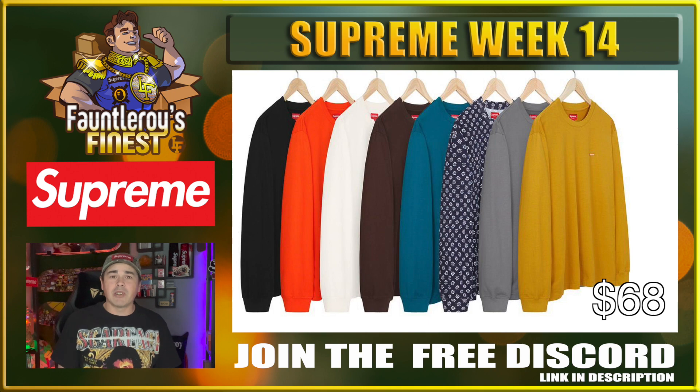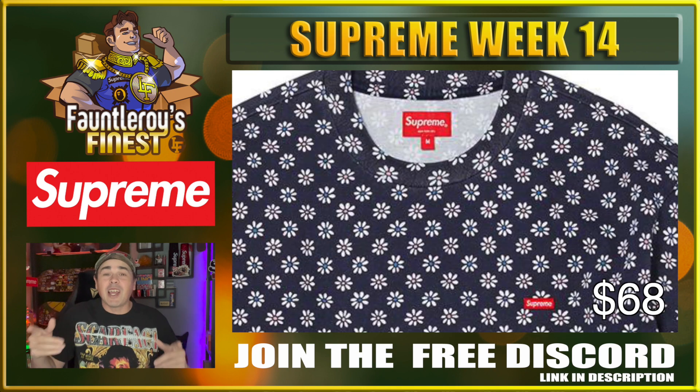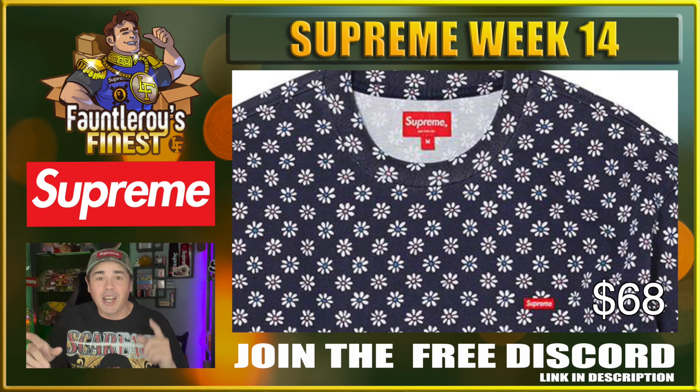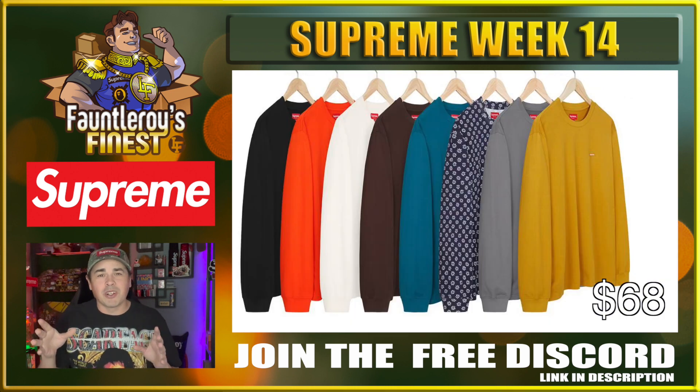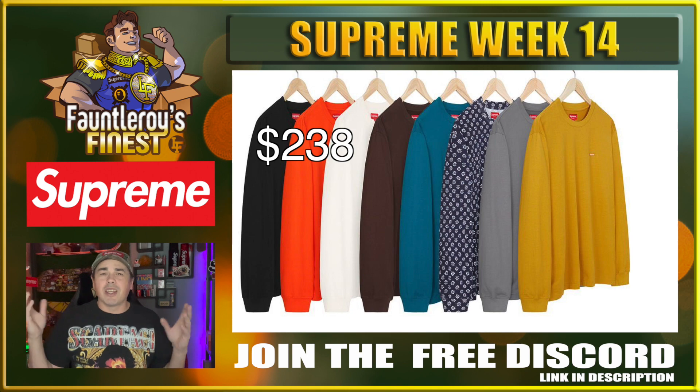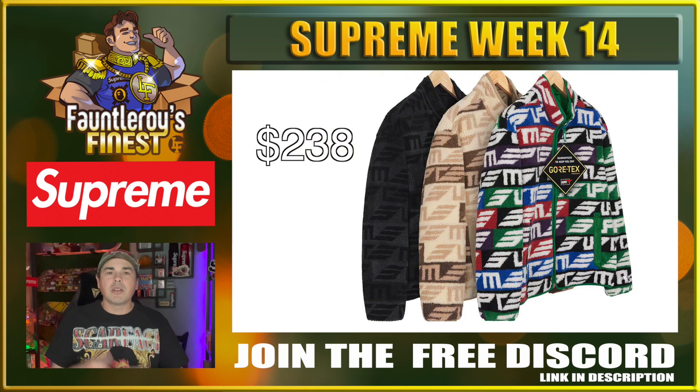Next up we have the small box logo long sleeve tee. You guys missing out on a Murakami box logo collaboration? Had you there for a second — nope. These are strictly personal.